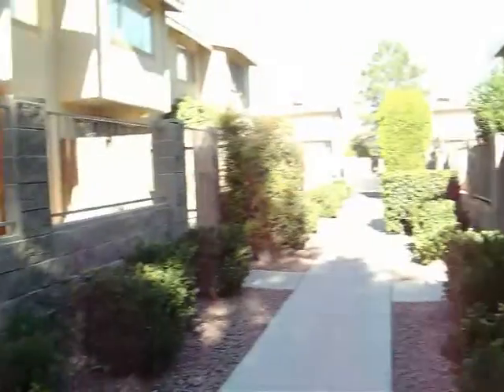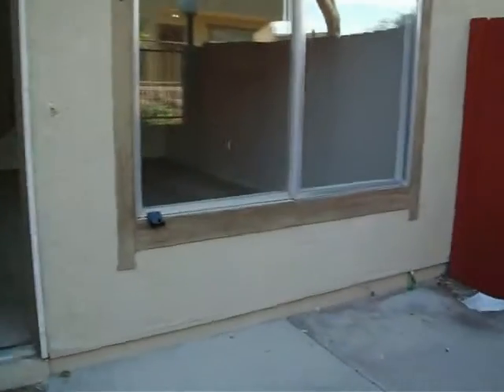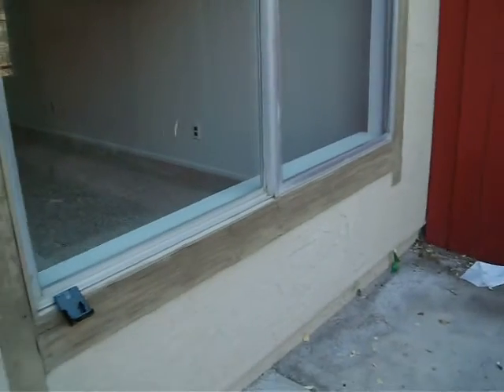6461 Big Pine Way. C to D neighborhood. Townhouse. 1,200 square feet — 1,220.